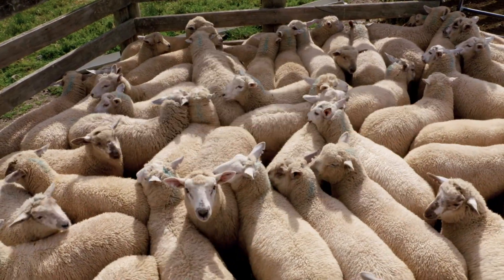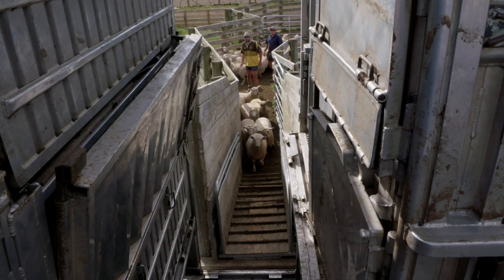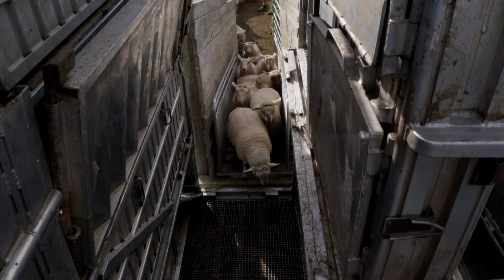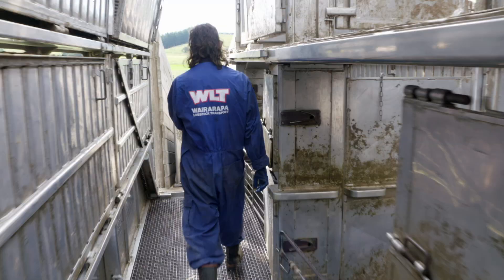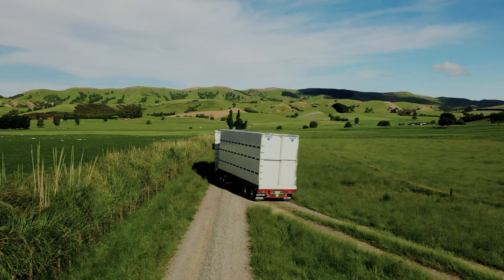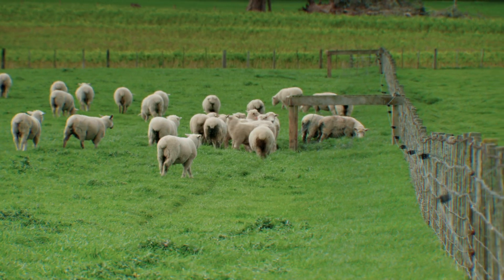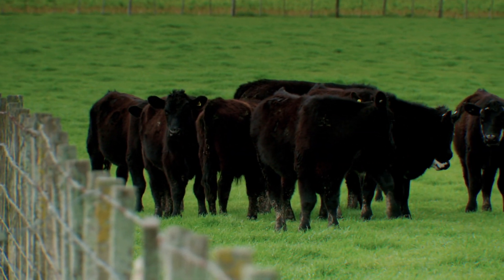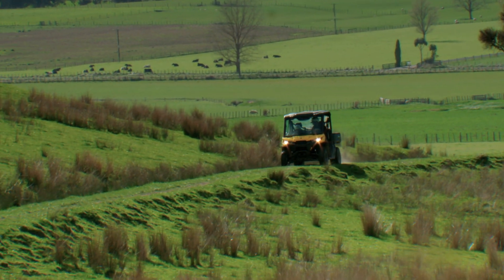Mark can't understand why people don't produce what people want. They aim to produce 20–21 kilo carcass lambs every month of the year. The lamb distribution company Atkins Ranch was started in the 1980s by Mark's dad Phil, who believed in designing lambs to go to a specific market. No grain feeding, no sale yards, minimum trucking distances, no antibiotics, no feed additives — naturally red, grass-fed. Buddy, a pet steer from last year, is in the mob about to be brought down.